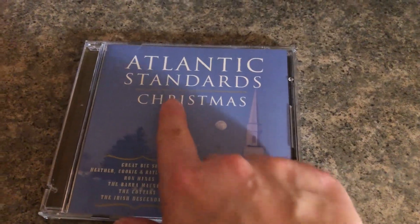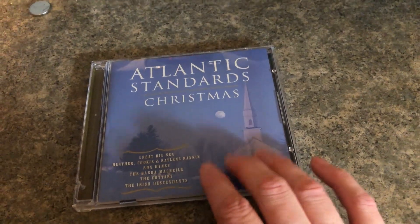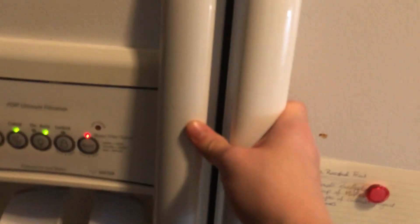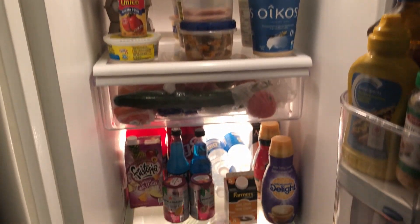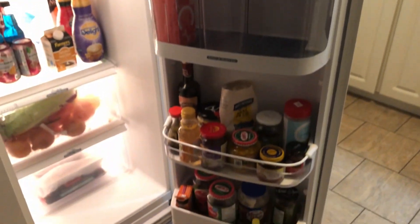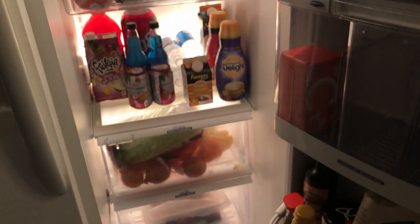I've been listening to some Christmas music — Atlantic Standards Christmas, which is a bunch of musicians doing different songs from Atlantic Canada. I've been doing that a lot. I picked up a chicken from the grocery store so I'm going to cut that up because we're going to do chicken dinner poutine. It's all done now — there's lots of stuff in it since we got groceries today, but we can see everything and it's all organized.